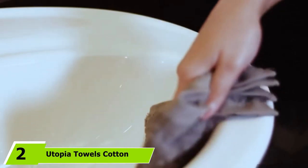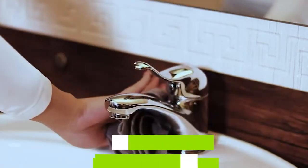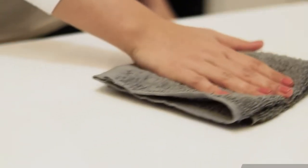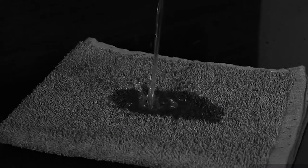Moving on to number two, we have the Utopia Towels Cotton White Washcloth Set. Coming in at well less than $1 per washcloth, this pack of 24 white washcloths from Utopia Towels will ensure that you have plenty on hand at all times. The highly absorbent washcloths are each 12x12 inches and have a double-stitch hem for added durability.